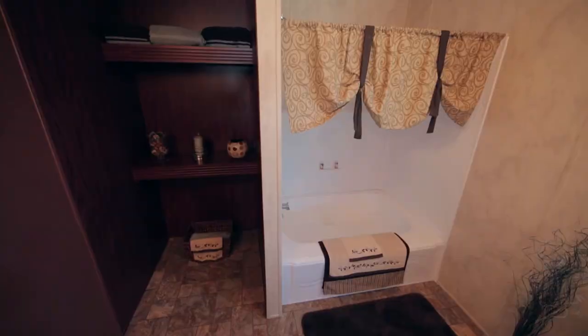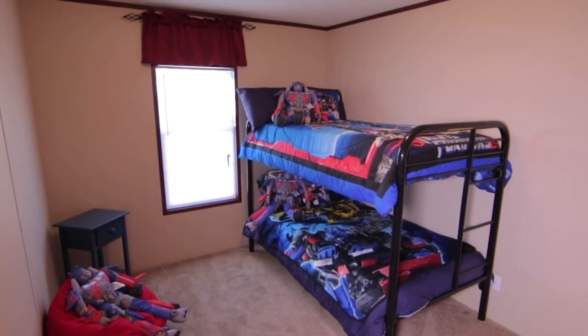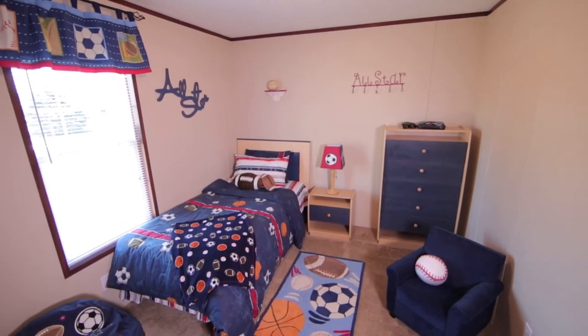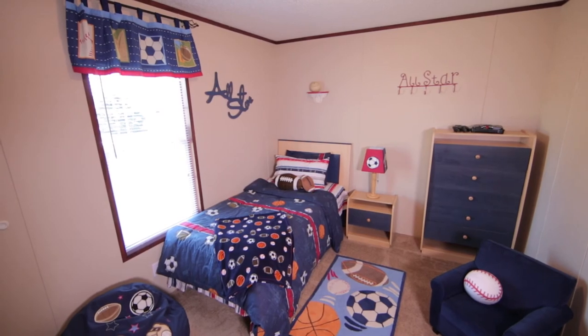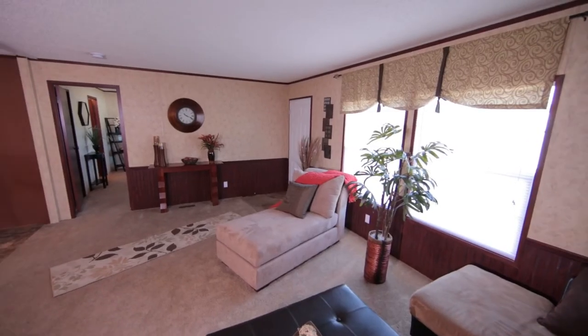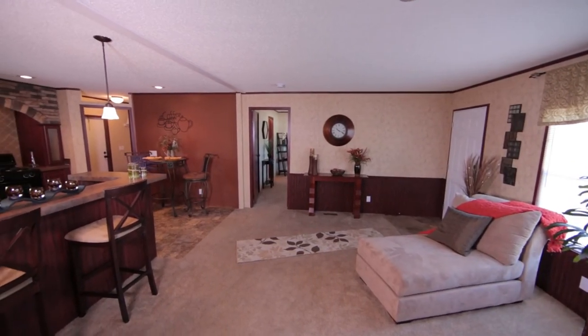You'll fall in love with the Providence model, which is on display at our Zeman Homes Linwood, Illinois location. Come on by and one of our Zeman Homes specialists can take you on a tour of homes and make your dreams into reality. Call or visit today so Zeman Homes can help you reach your dreams of home ownership.